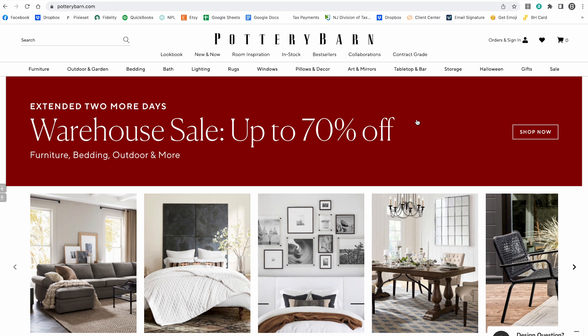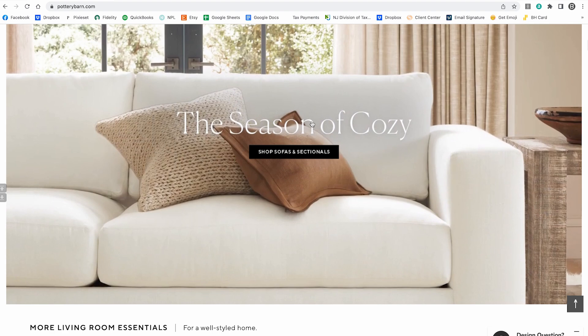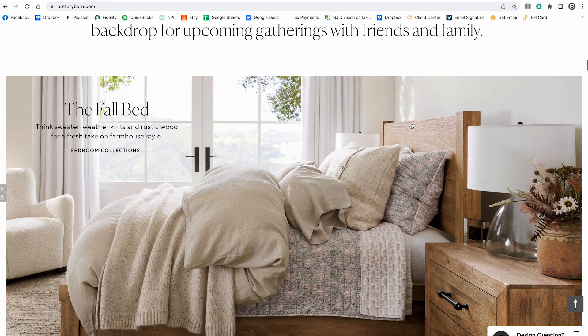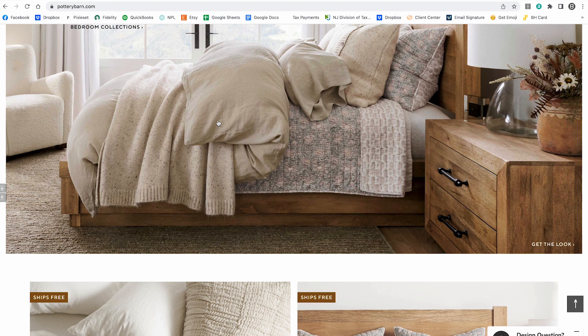Real estate photographers might go for the lights-off look because it's more of a designer look. If you go to a website like Pottery Barn, you'll notice almost all photos have no light fixtures on — one singular light source, clean even white balance. The lamp in this picture is not on, the lamps by the bed are not on, and the windows are semi blown out too. They're selling the stuff inside, not outside, so that could apply to real estate photography as well.